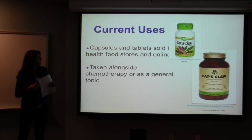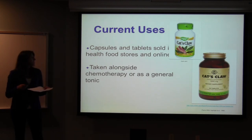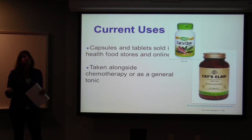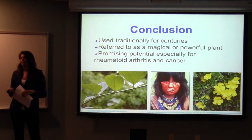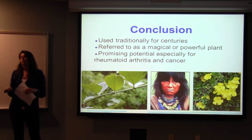Cat's claw is currently sold in health food stores or online, typically in tablet form. Even though the results are inconclusive, it's still taken along with chemotherapy as a personal choice for many people, or by the general public as a tonic because it treats a wide range of conditions. In conclusion, cat's claw has been used traditionally for centuries, it's referred to as a magical or powerful plant, and it has promising potential to treat rheumatoid arthritis and cancer.